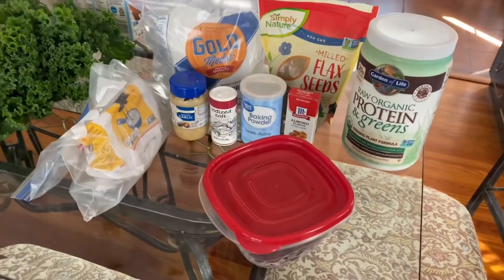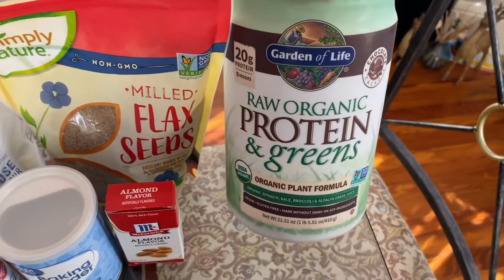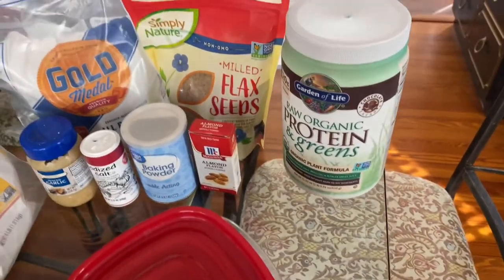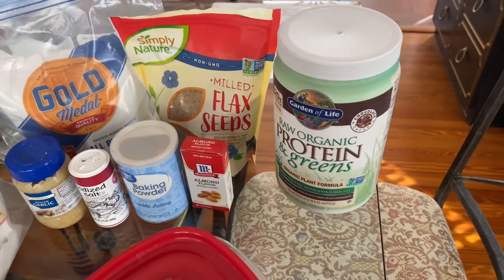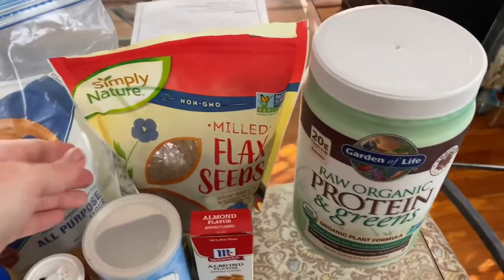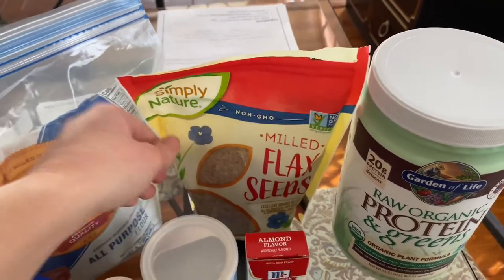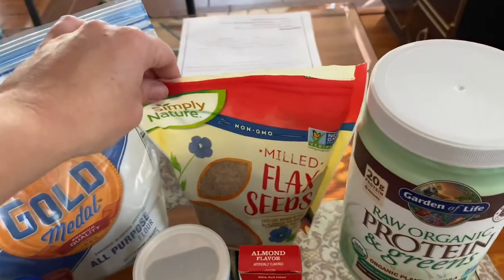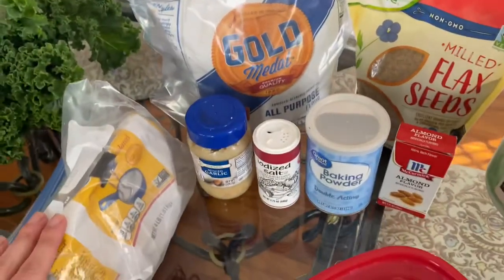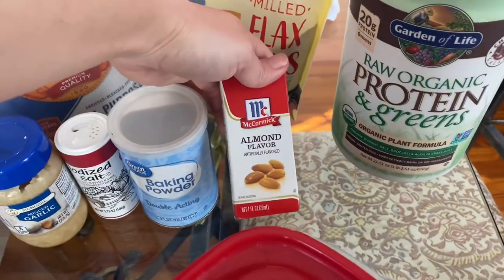This is everything that I'll be using this week that I already had. This Garden of Life protein mix — I'll put that in my smoothies. I haven't been eating smoothies because it's been kind of cold, but this week it's beautiful and sunny and in the 70s. I'm also going to be using this ground flax seed in the smoothies, and also as an egg replacer for the muffins. Just some flour, sugar, minced garlic, salt, baking powder, and almond extract.